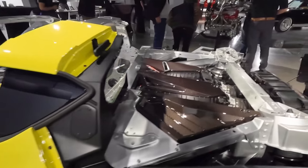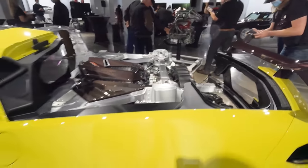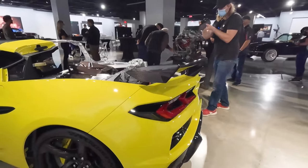Here's one final look at the deconstructed model. For all the details on the new Z06, please make sure to go to Motor1.com to get all the specs and tech details. We will be filming this car at some point in the near future, so please keep an eye out for that. Until then, please make sure to like and subscribe. I've been Gabriel, and thank you for watching.